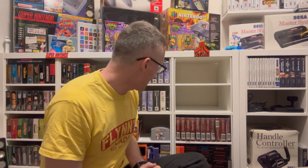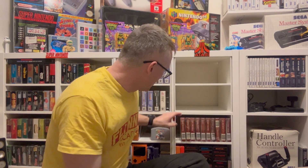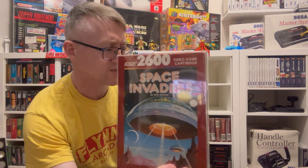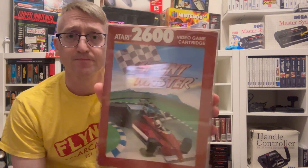Next game is Desert Falcon. Then we have another Space Invaders — I've got two variant box ones plus a loose cart. I think I bought the original one before finding the blue variant one cheap in a retro shop down in Lincoin. We've got Sprint Master — a cool little racing game, a bit like a top-down racer. And then we've got Off the Wall, which is basically a bit like Breakout.